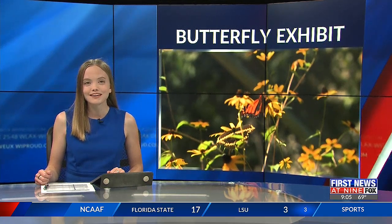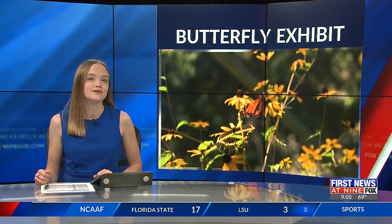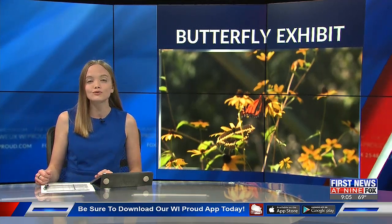With summer coming to an end, an annual exhibit featuring butterflies is closing down for the season. The Butterfly House at Beaver Creek Reserve shows off beautiful and rare types of the two-winged insects. As it winds down, WEA First News at 9's Daniel Gomez caught up with a volunteer who worked the exhibit for over two decades.